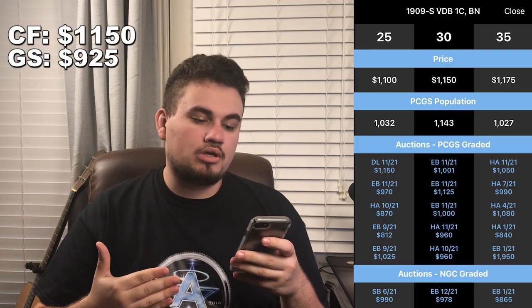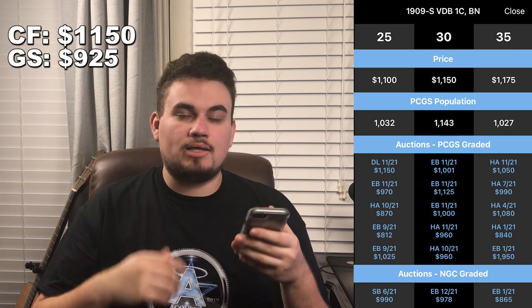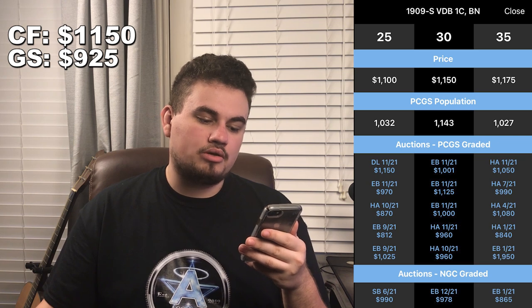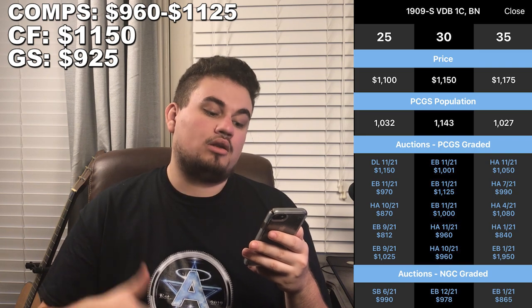When we want to check out a retail value, we go over to CoinFacts. CoinFacts says this coin, full retail, should go for around $1,150. So we're already starting with a range between $925 and $1,150. CoinFacts also shows current comps: one sold in November 2021 for $1,000, another for $1,125, and another for $1,000. That's kind of where I would price my coin.